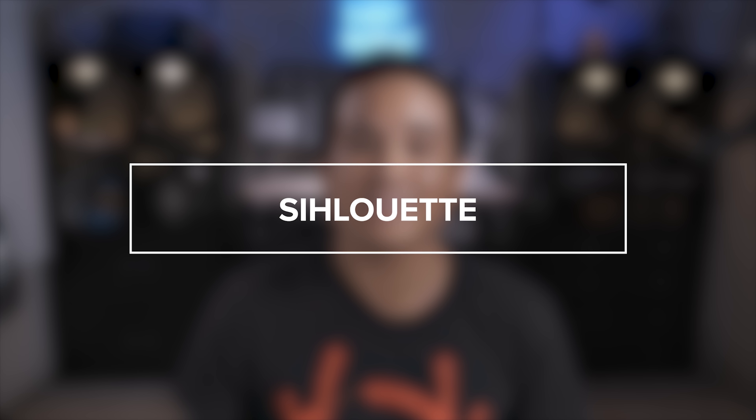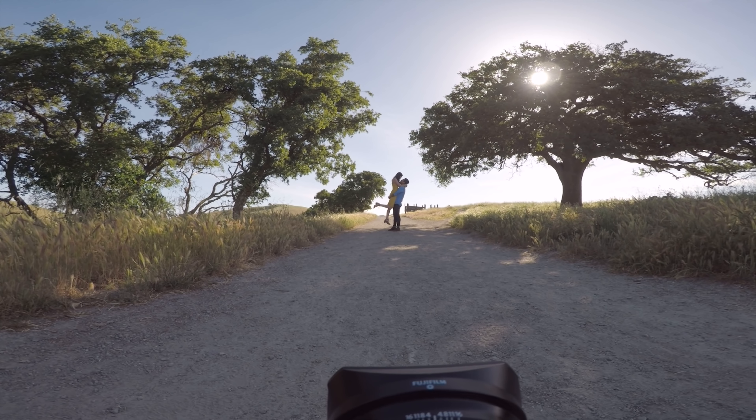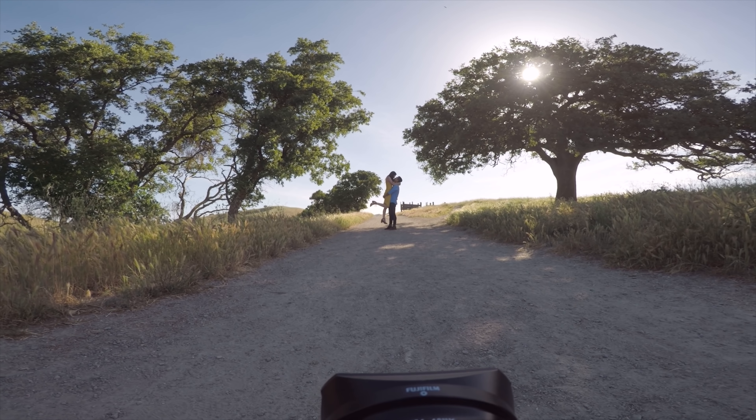The last lighting situation is a silhouette. Silhouettes are pretty straightforward — have your subject in the shade against a brighter background and expose for the background.